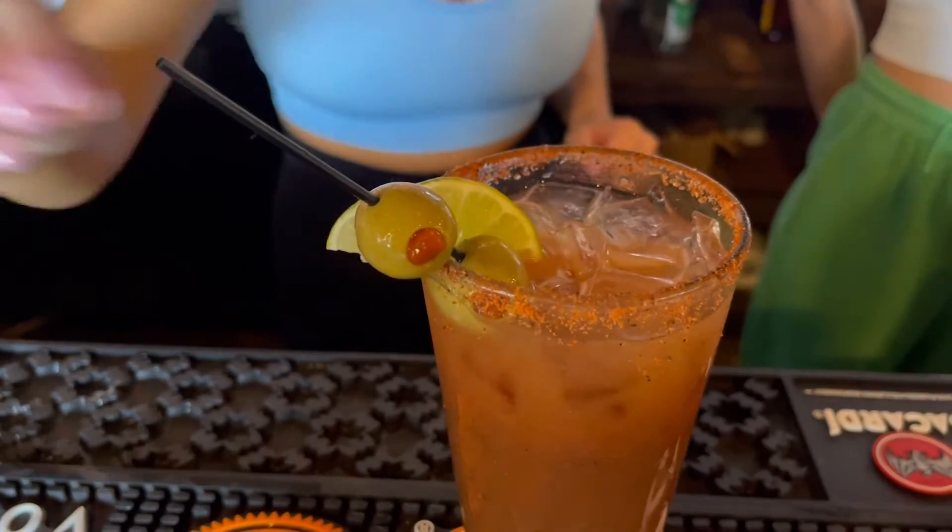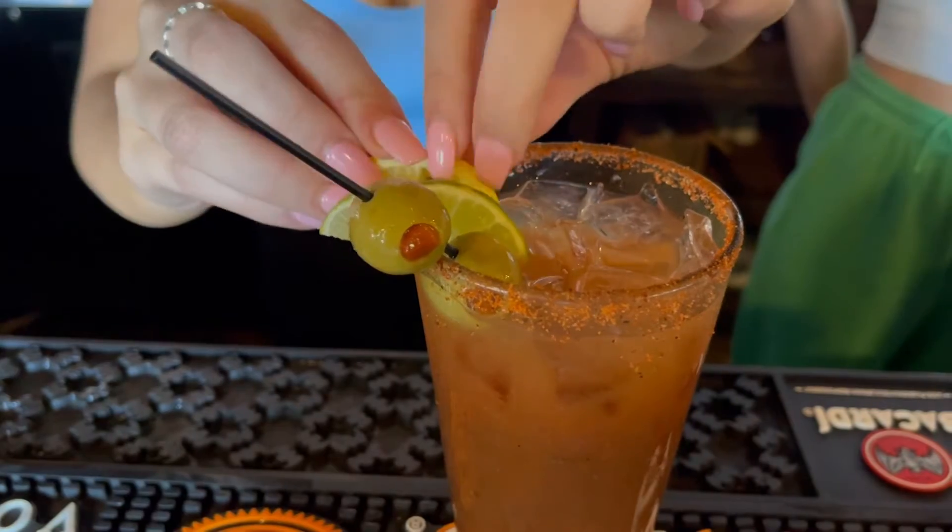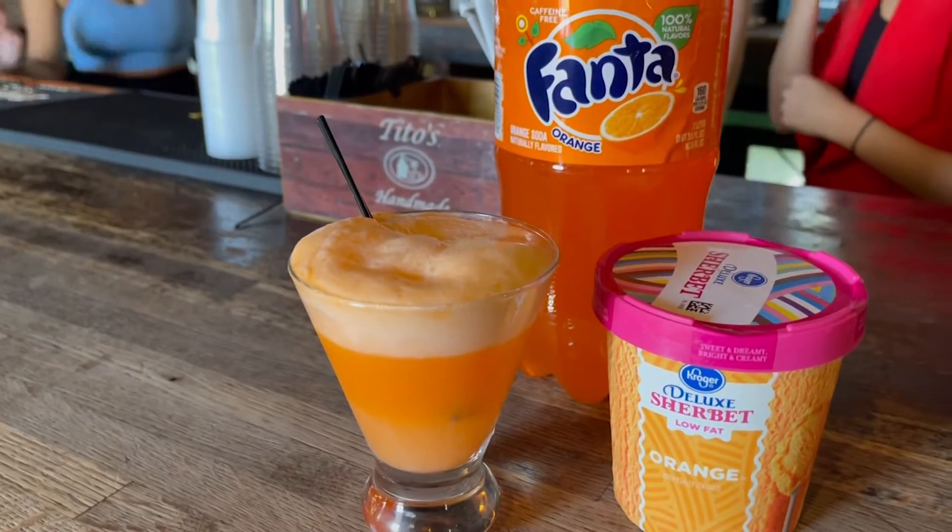Everyone is planning for their Halloween party this weekend, and one of the must-haves is a festive Halloween drink.